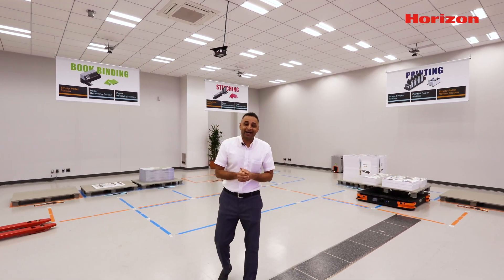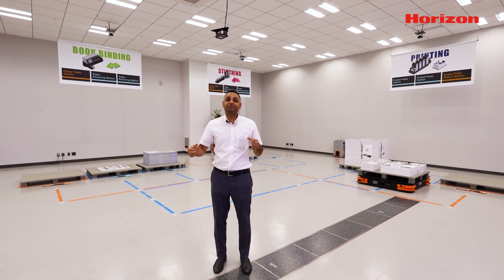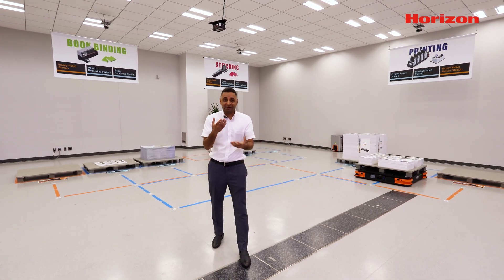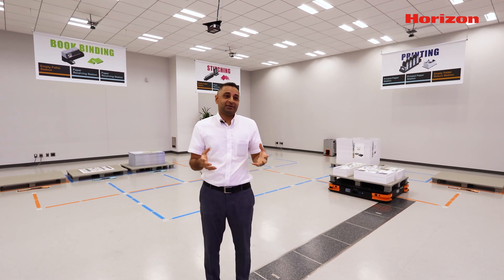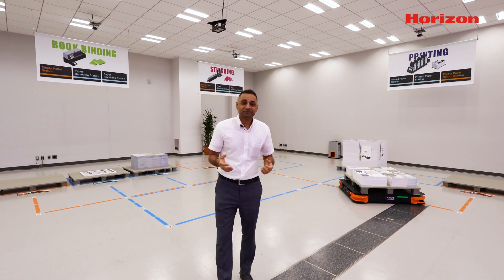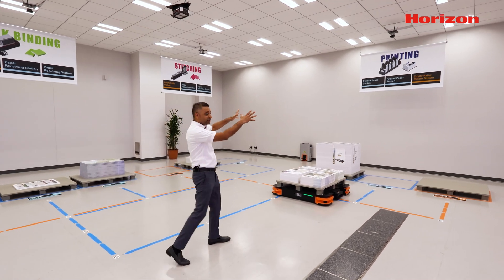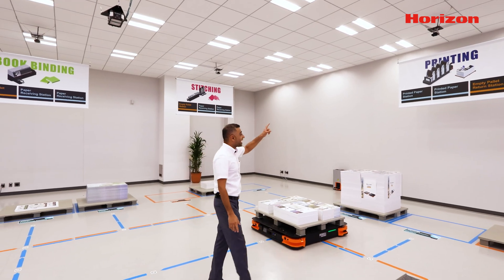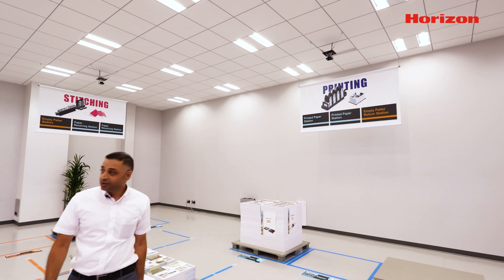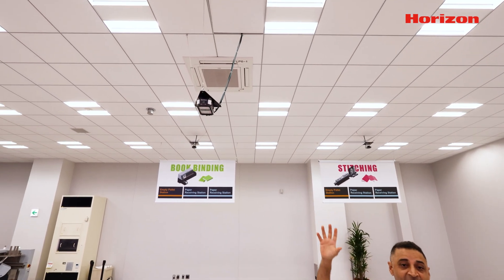These days, a lot of the pallet movement from printers to the active process is done manually by an operator, which takes a lot of time, a lot of energy, creates a lot of touch points, and also develops some kind of stress among the operators. So here in this layout, as you can see, we have three sections: printing, binding, and stitching. We also have three cameras on top of each section. And at the end, we have a code reader which is looking at the code placed on the top of the pallet.